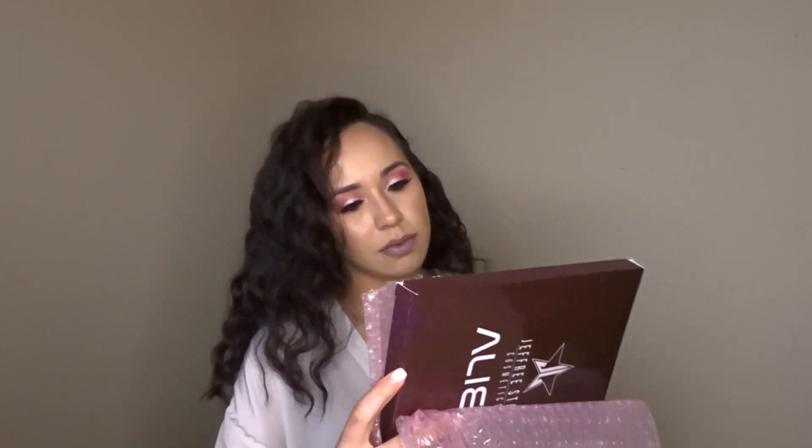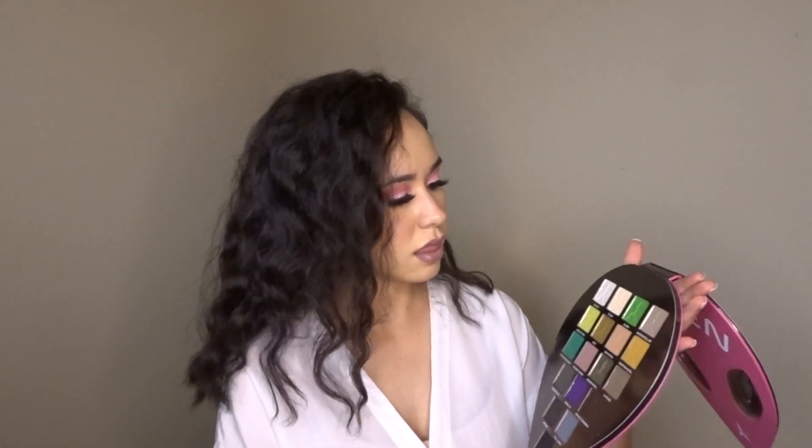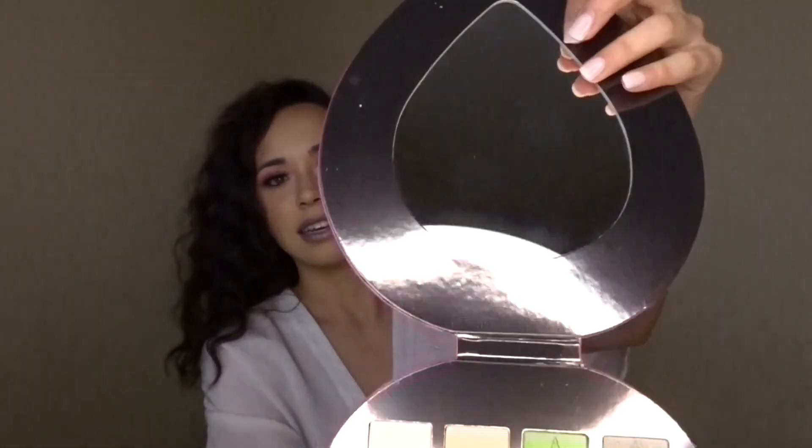This paper is super cute and we are bubble wrapped. The shape of this palette is so unique, it's so cool. Let's look at the color scheme — these are the colors in the Alien palette. It has a mirror and it's like a teardrop shape.